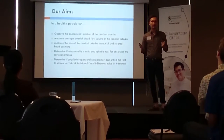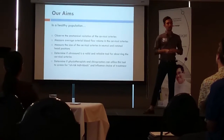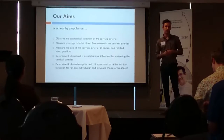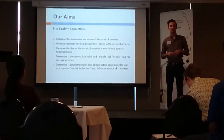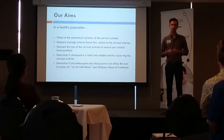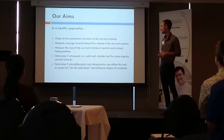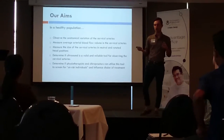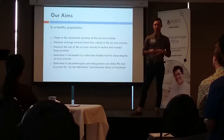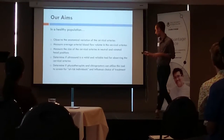So, our study had two main components: one was a magnetic resonance imaging study, and the other was an ultrasound study. Overall, we wanted to observe the anatomical variation of the spinal arteries, measure the size and flow in the arteries, and compare the difference in artery size between a neutral and a head-rotated position — to determine whether ultrasound is a valid and reliable screening tool for physiotherapists and chiropractors to screen for adverse stroke outcomes.